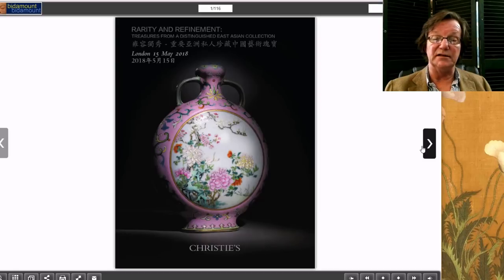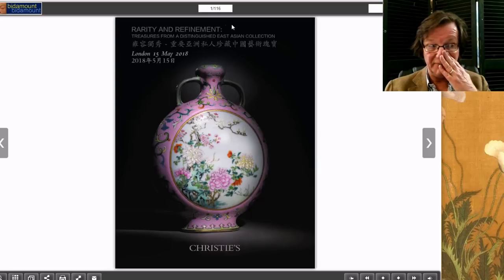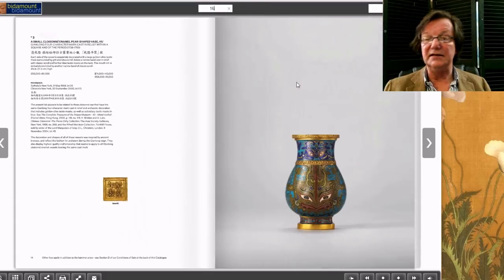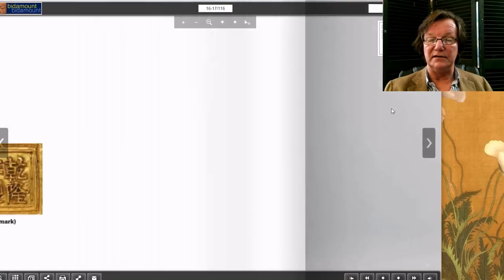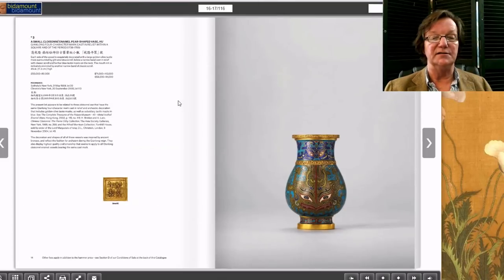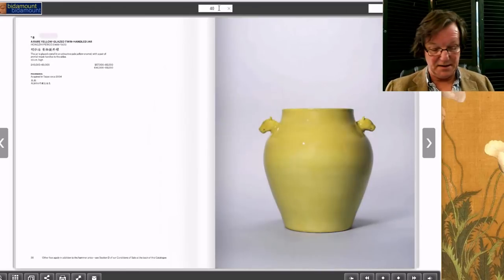Over to Christie's — here's the unsold Faluncai moon flask. It was a wonderful example with great photography and videos done on it, nothing wrong with it — I just think the estimate was a little too aggressive for something that had been on the market in the last 10 to 15 years. Then there was a pretty cloisonné Qianlong workshop vase, only four inches tall but a real gem. Estimated 50 to 80,000 pounds, it brought 97,500 pounds.